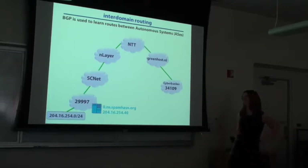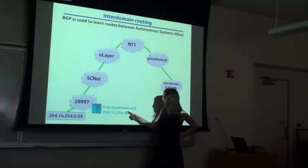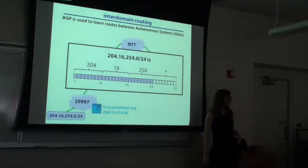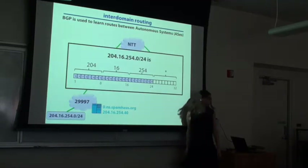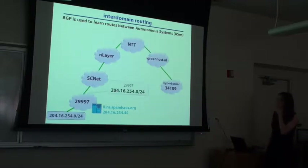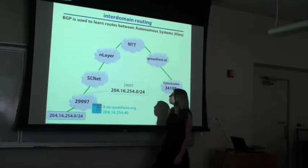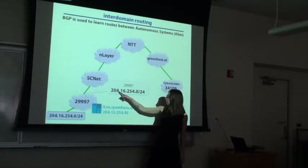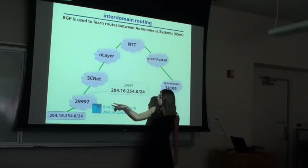I picked a particular example. We have a server here that's a spam host server, hosted at this IP address. This IP address is part of an IP prefix — this is a slash 24 prefix, which means the first 24 bits are fixed and the remaining 8 bits are free, so that's 256 addresses in this prefix. When people want to learn paths to the server, this autonomous system — each one of these networks is a large autonomous system — will announce the route to the prefix. Autonomous system 2997 is saying that if you want to reach this IP prefix, you can route to me.